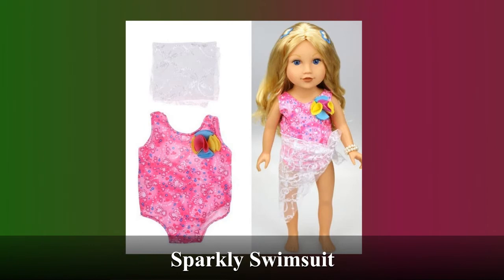Here we have the sparkly swimsuit, good for the pool, the beach, or your tropical vacay. The included white wrap is there for extra fashion and it pairs nicely with any of our Crocs. Also, a quick note: these swimsuits are for pretend play only. Submerging your doll in water will damage it.